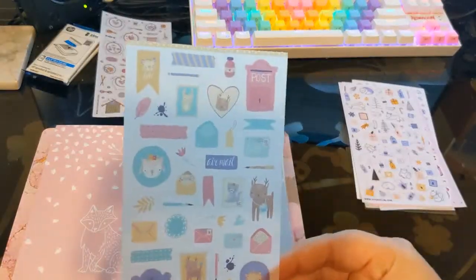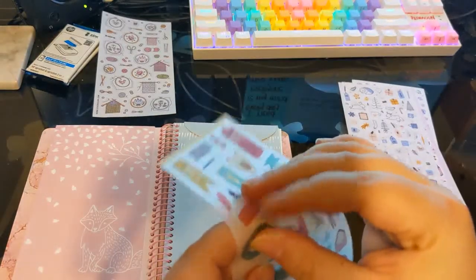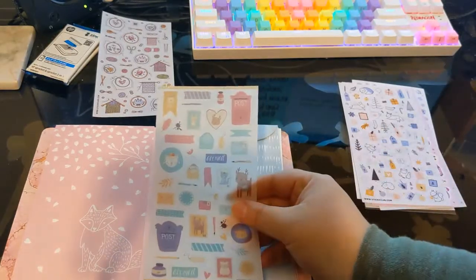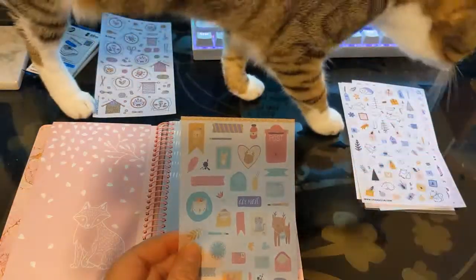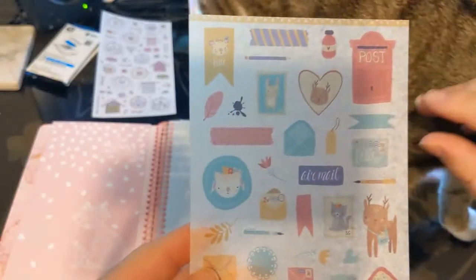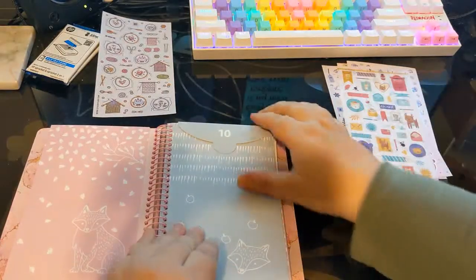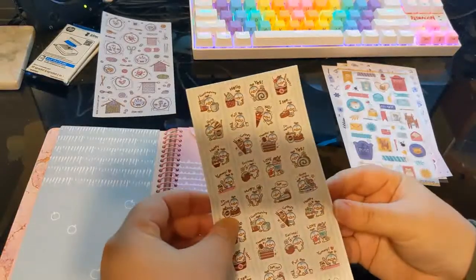This is cute - a postal and postage themed washi sticker. Very thin paper but it's printed on plastic, which I actually prefer for washi stickers. When they're printed on paper sometimes the paper will come up with the sticker and make it really hard to get it off cleanly. We have little washi tape, envelopes, writing utensils, stamps, postage, post boxes. Really cute, definitely going to keep that one.